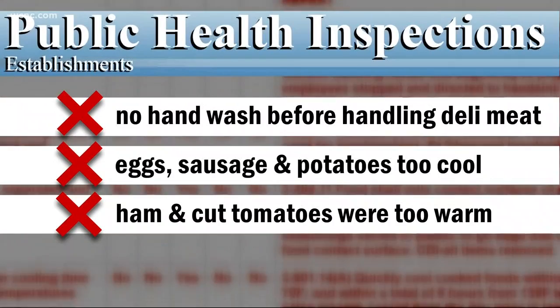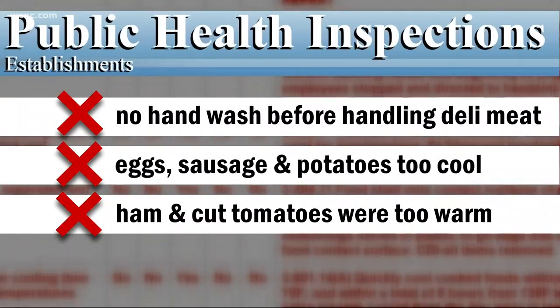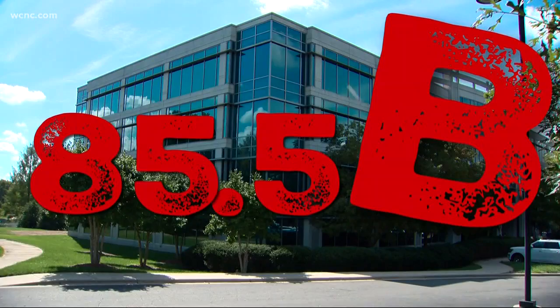So they were tossed out, too. Their grade here, an 85.5, and that is a B.